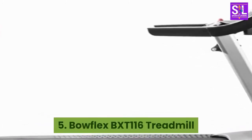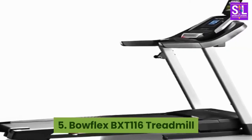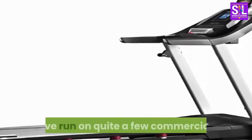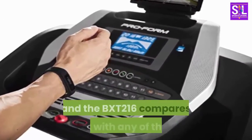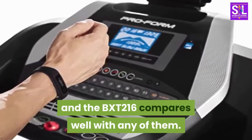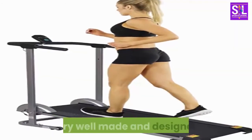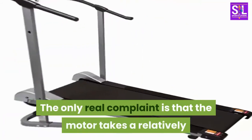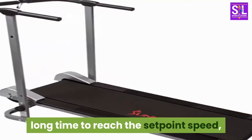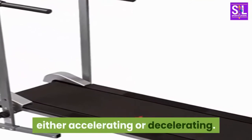5. Bowflex BXT116 Treadmill. I've run on quite a few commercial treadmills over the years in many gyms and the BXT216 compares well with any of them. Very well made and designed. The only real complaint is that the motor takes a relatively long time to reach the set point speed, either accelerating or decelerating.